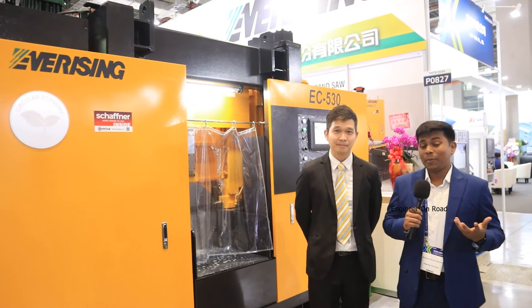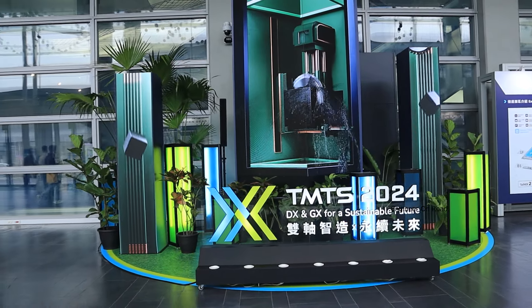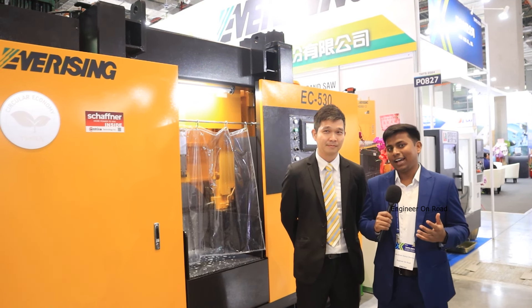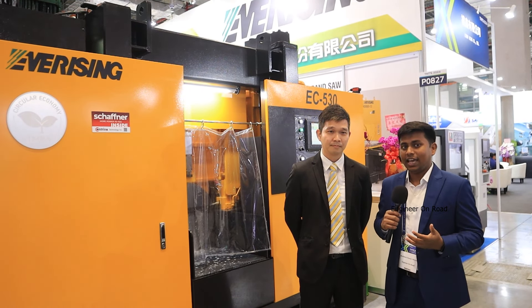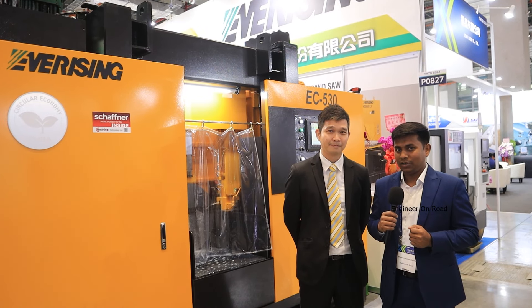Hello and welcome back to my channel. I am your host and we are watching Engineer On Road. Welcome to Taiwan Machine Tool Show 2024. I have brought you a company with bandsaw machines. If you have a need for these products or are in this business, this video will be very important for you.